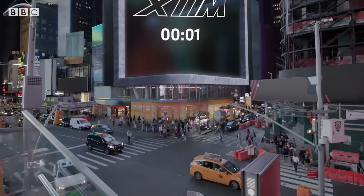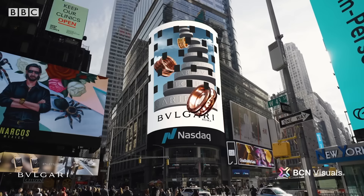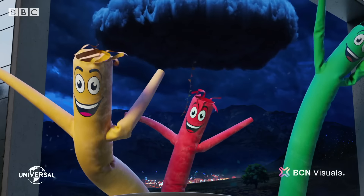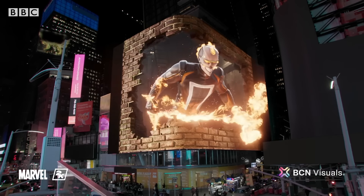The company made its name over the past few years with campaigns in New York's Times Square and other major locations around the world. They specialize in a technique which creates the optical illusion of three dimensions — but now that's taken to the next level.